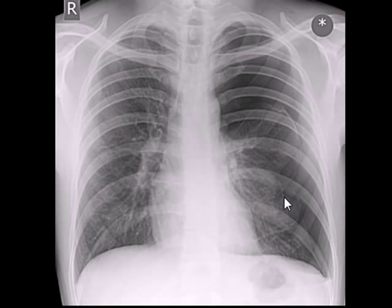Conditions like COPD, asthma, and cystic fibrosis can also cause pneumothorax. Sometimes it happens without any reason and is known as spontaneous pneumothorax.